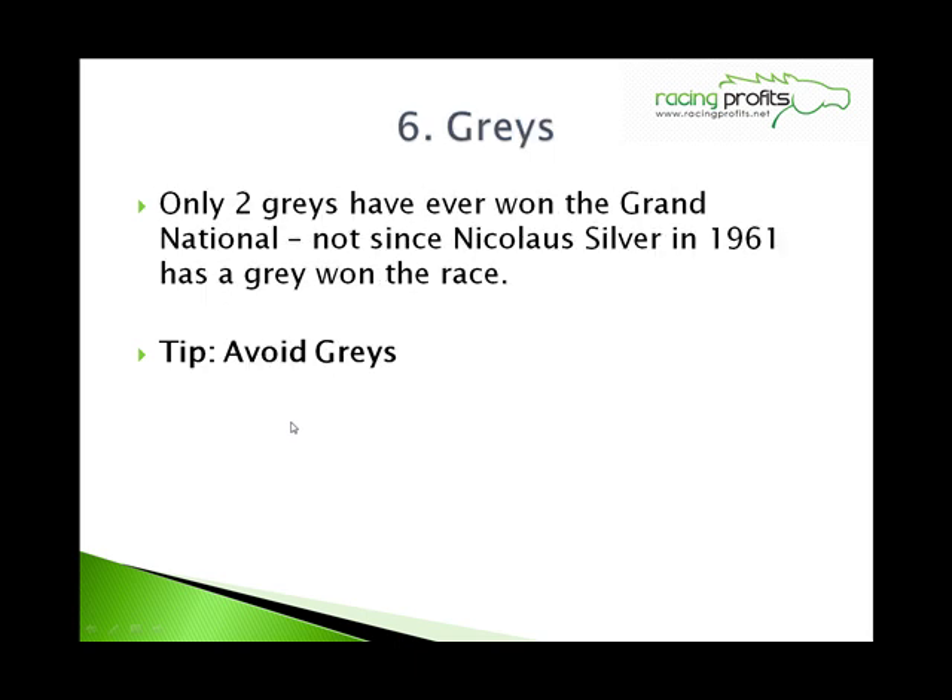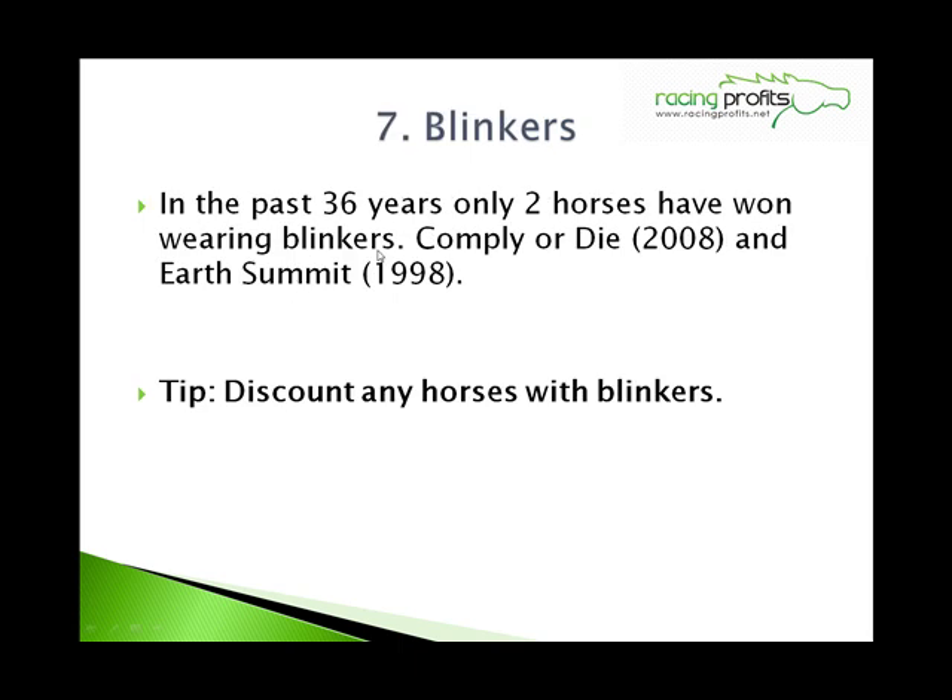Number 6: Greys. Only 2 greys have ever won the Grand National, and not since 1961 when Nicolaus Silver won has a grey won the race. So avoid greys. Number 7: Blinkers. In the past 36 years only 2 horses have won wearing blinkers — Comply or Die back in 2008, and 10 years before that Earth Summit in 1998. So discount any horse with blinkers.